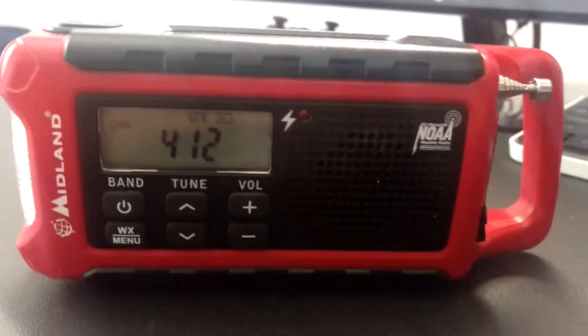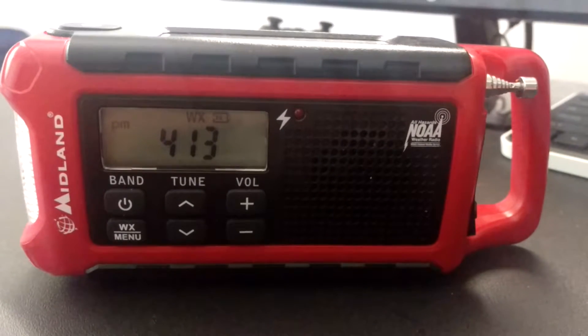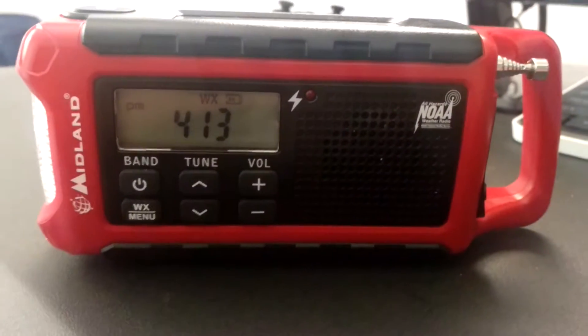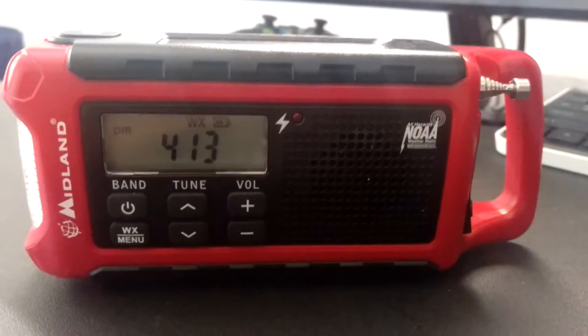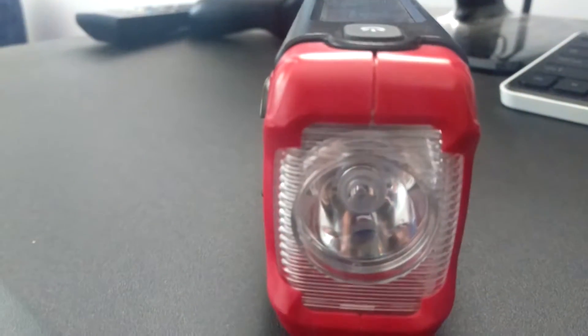This radio is my favorite radio for weather alerts right now. It's small, portable, has the alerts that turn the radio on, AM FM weather band, solar powered as you can see here, has a flashlight, has a crank in the back.